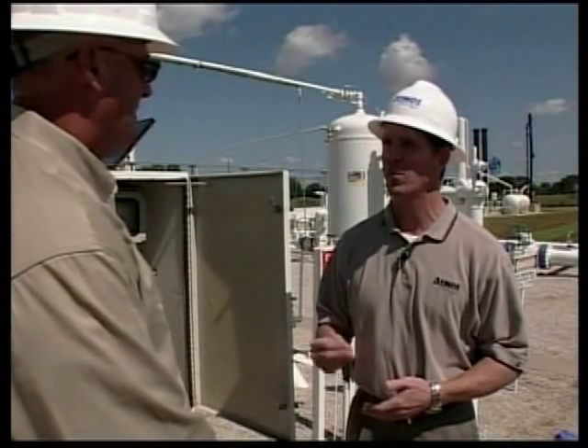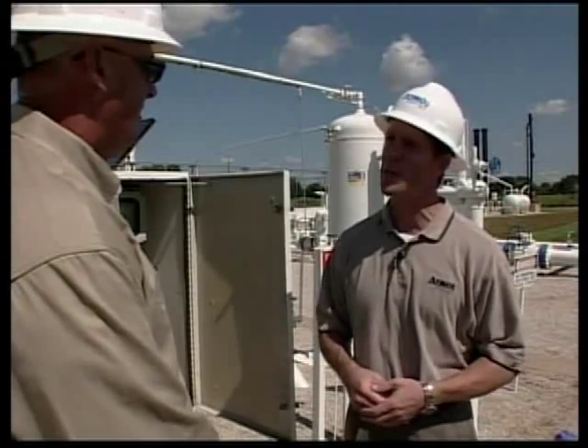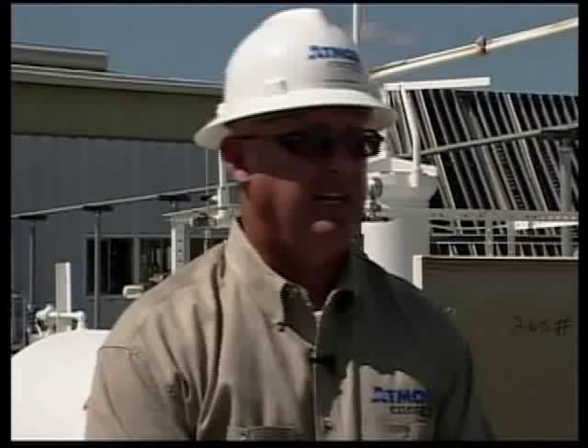Atmos Energy buys its mercaptan from Chevron Phillips. Atmos Energy uses 80,000 gallons a year. Of that 80,000, 60,000 goes to MidTechs, which includes Atmos Pipeline, DFW Distribution, and Storage Tanks — we have a lot of gas to odorize.